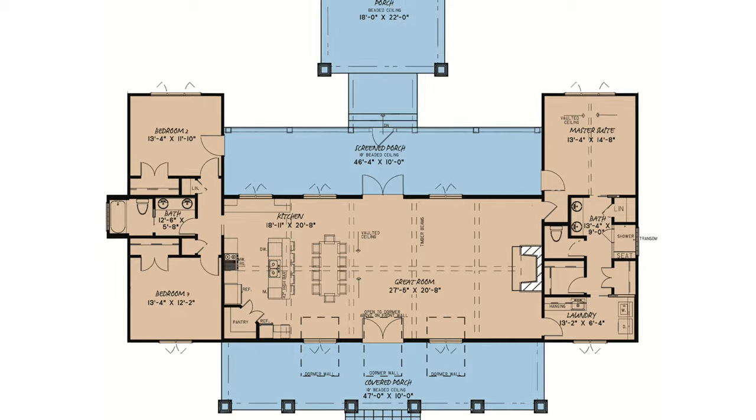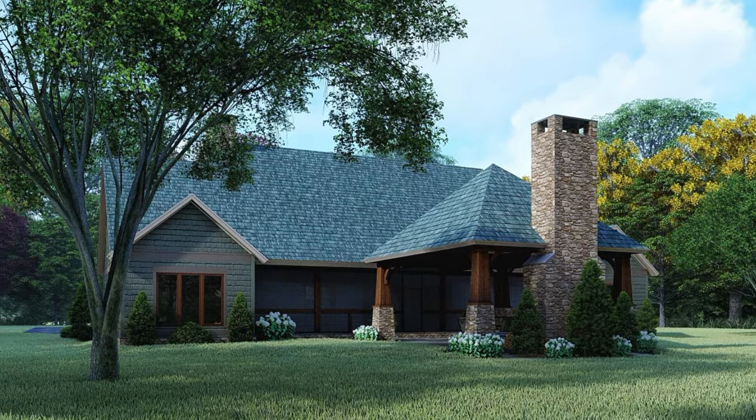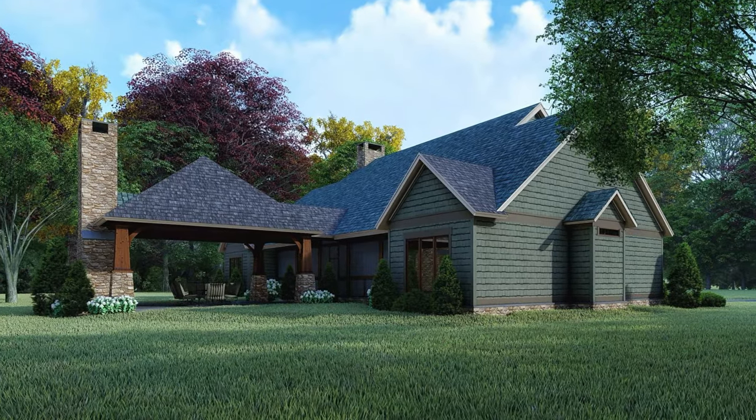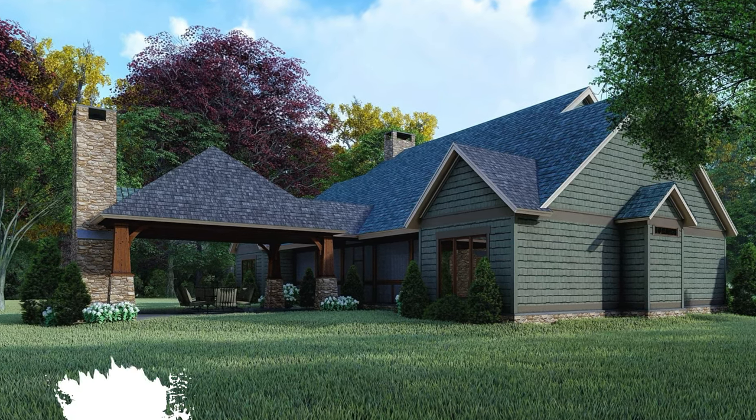Front and rear casement windows open wide to generously soak in the surrounding natural lighting. This farmhouse features a large screened porch for easy relaxation and a covered outdoor living area with a fireplace to enjoy the cool evenings with great company.